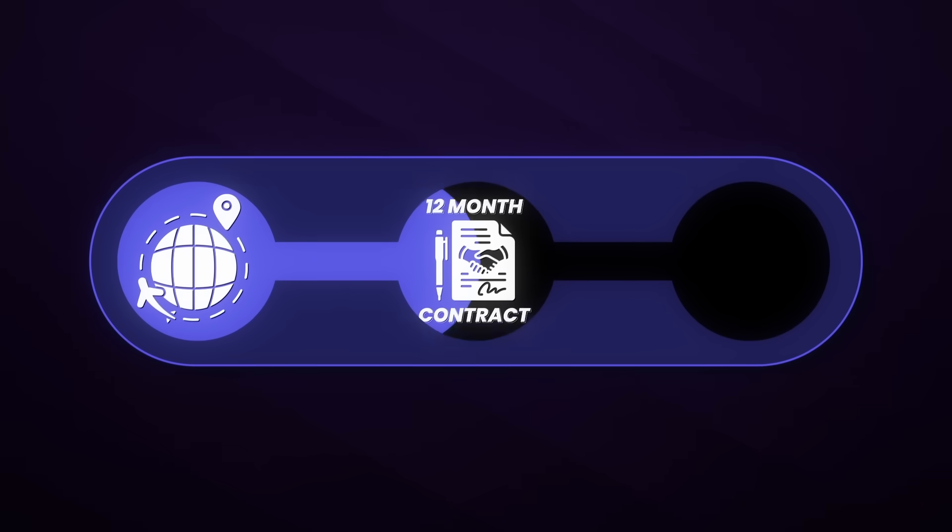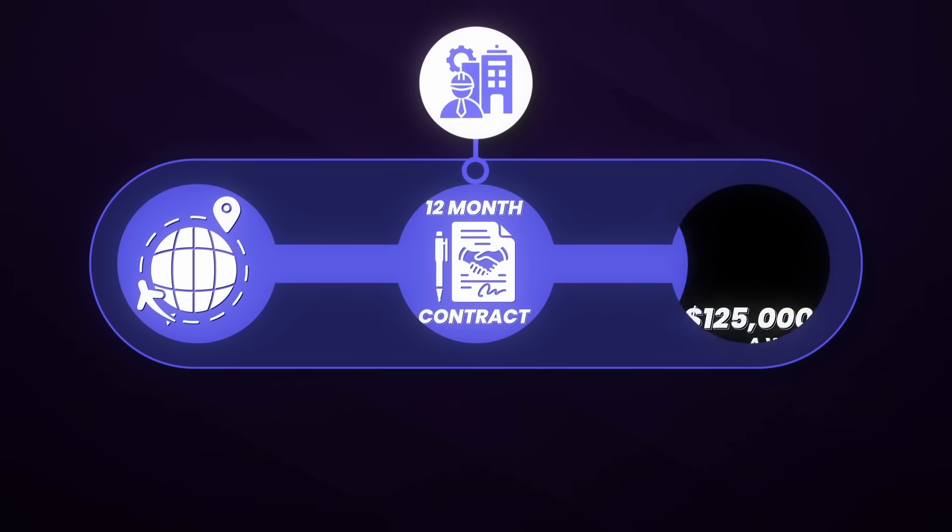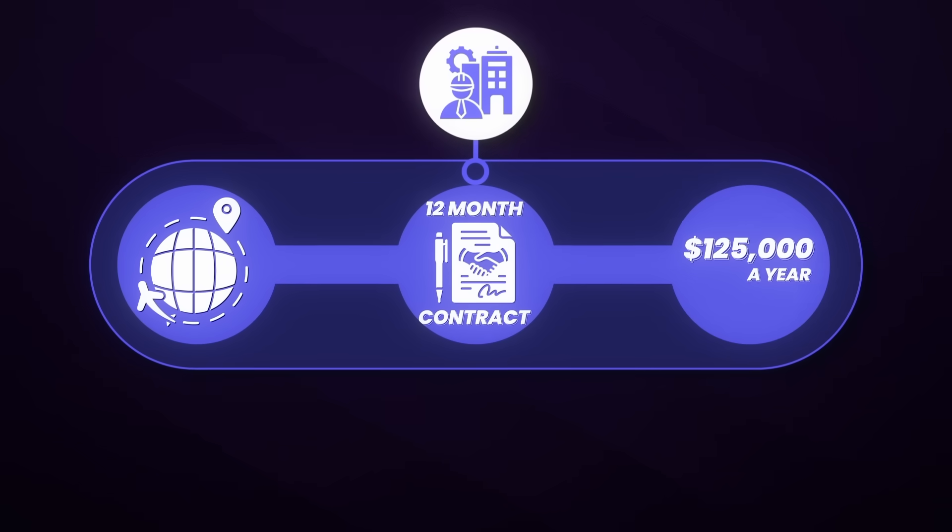Overseas government contracting is basically when you go work overseas and sign a 12-month contract to work for a government contractor company, and your first $125,000 a year is completely tax-free. Since your first $125,000 a year is tax-free, you're able to build a lot of wealth overseas. Not only that, but you also have your housing paid for, your transportation paid for, and your food paid for while you're overseas.